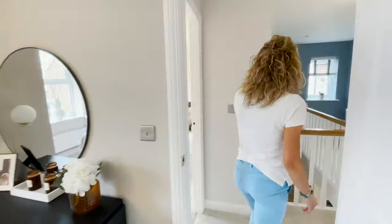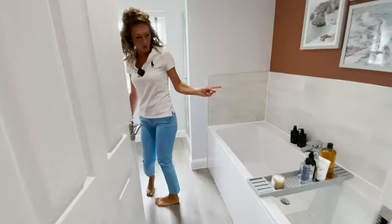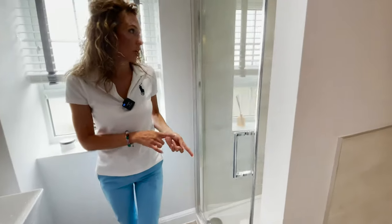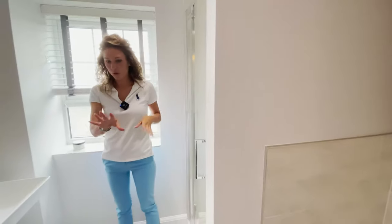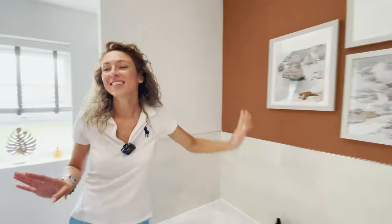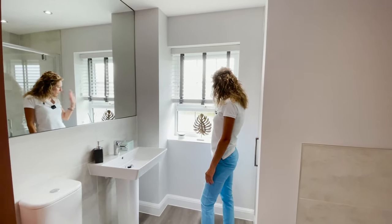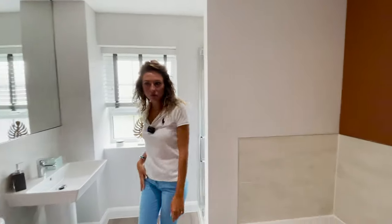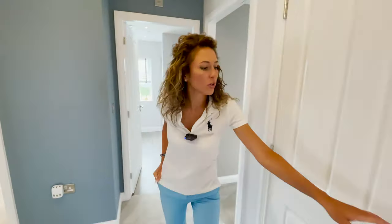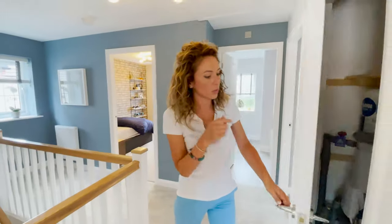I think we missed something — it's the family bathroom. We have in here a bathtub and separately a walk-in shower. I love this idea to have them separate. We don't have a mirror here, so less to clean — but we have one over here. A good-sized window. It's a normal family bathroom, and there's some storage space, though not too much, with the water tank in here.